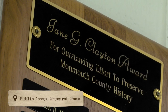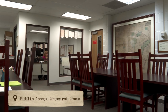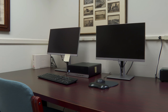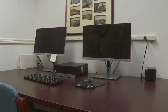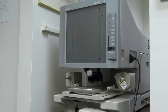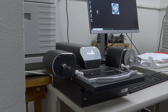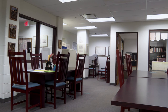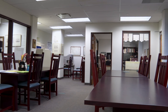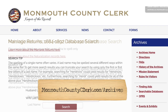To begin the tour, we are in our Public Access Research Room, named after former County Clerk Jane Clayton. Many historians, authors, and researchers utilize this room to conduct their historical research. Anyone can visit our research room to request information, work with our on-staff research assistant, request microfilm, and review it on one of our Public Access microfilm readers. Appointments are strongly recommended. Many of our records are also available online at monmouthcountyclerk.com/archives.